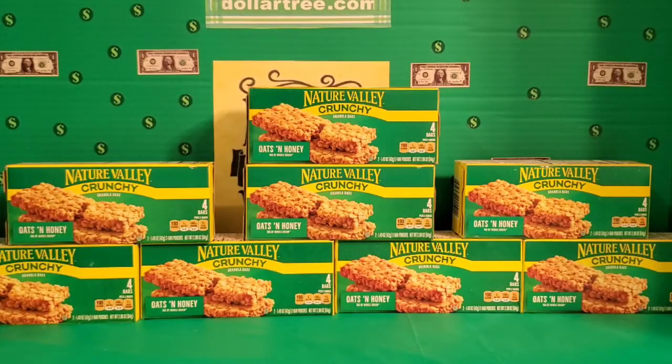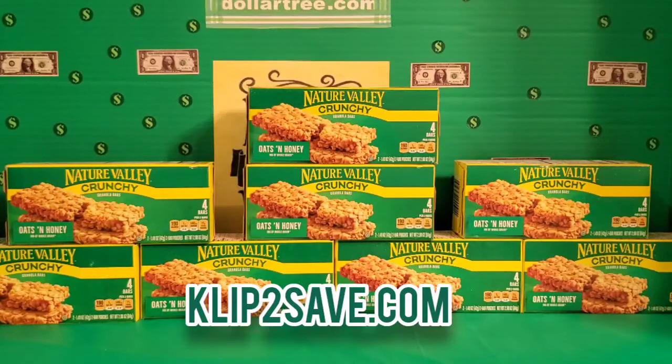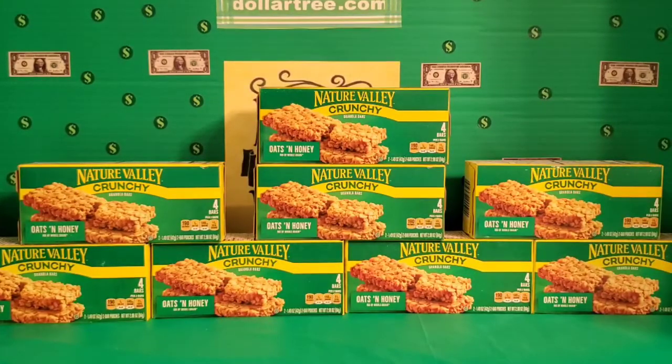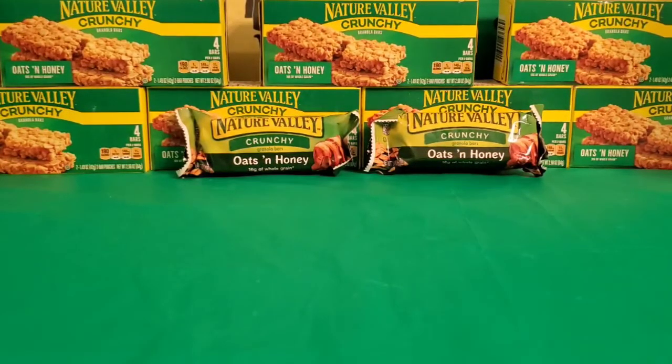Yet another item I've been hauling for the homeless is these Nature Valley crunchy granola bars. You get four bars in each box. I had a 50 cents off two coupon and four of those coupons, so I stocked up. The writing on the package is a little misleading — it says you get four bars, so I was thinking four individually packed bars, but what you're actually getting is two packs with two bars in each pack.